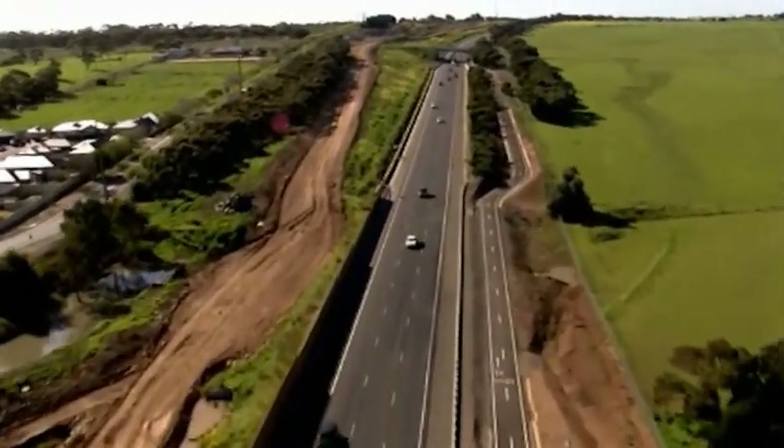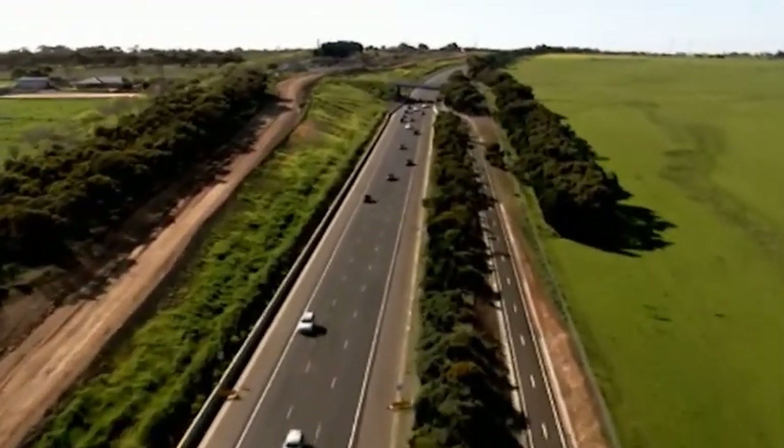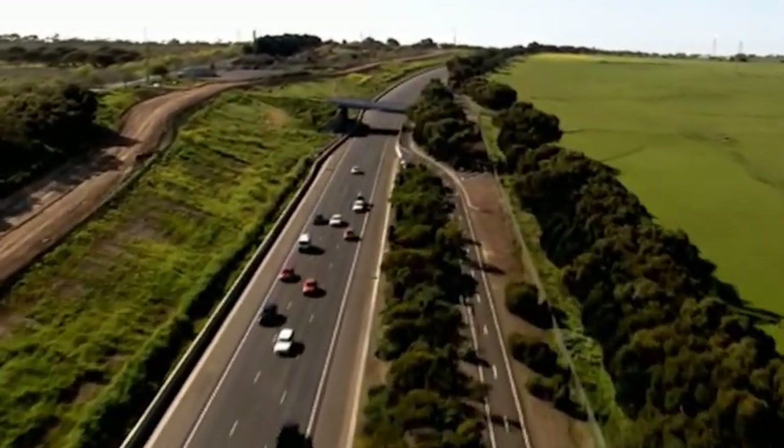The project is also developing a new shared-use recreational path on the western side of the expressway, providing an alternative to the existing veloway and bikeway on the eastern side.